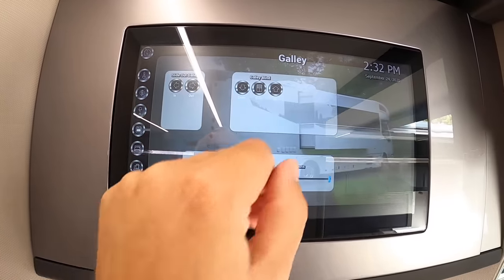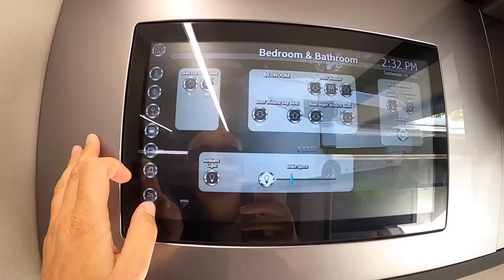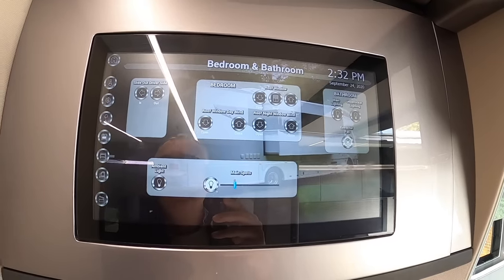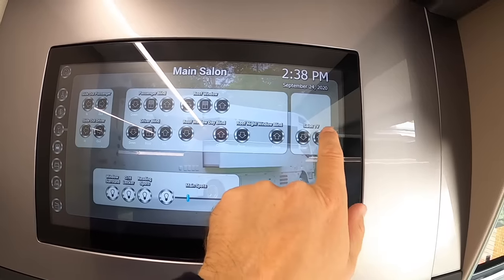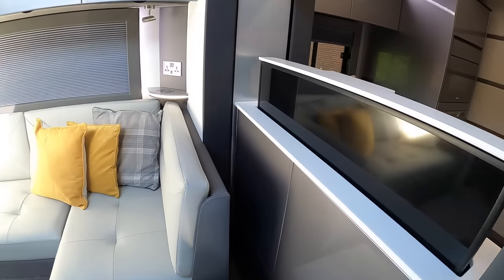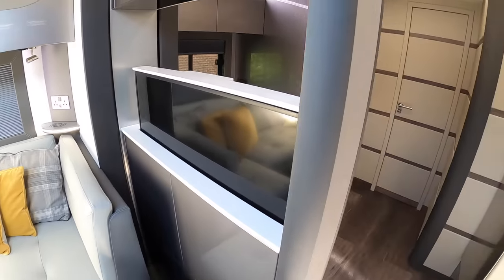In the kitchen area you can control the slide-out and the blinds, all electric. Same for the bedroom — slide-out, roof window, and blinds all work the same way. One other thing — there's a saloon TV: hit this button and a TV rises up out of there, so if you want to watch a bit of TV in the evening, you can.